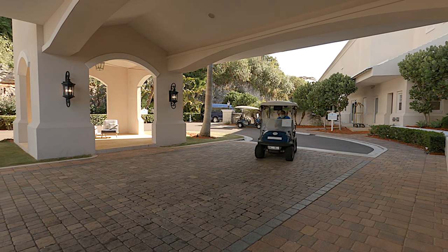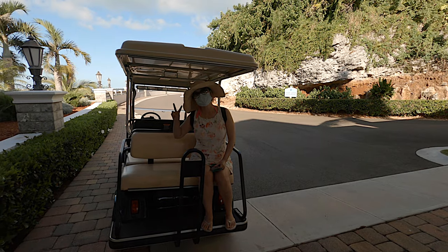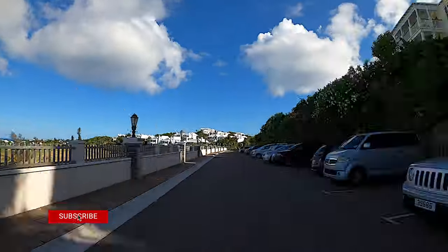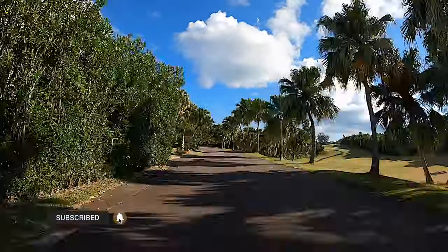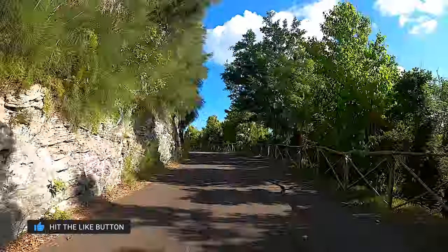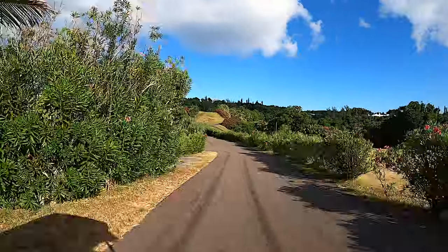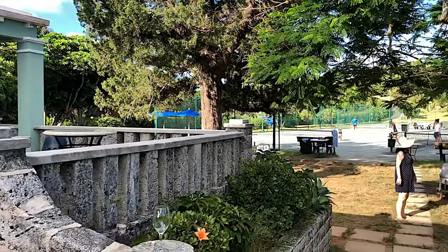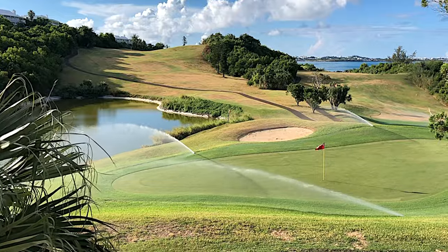A perk of staying in a suite is having access to your own GPS-guided private golf cart. Along the lengthy ride to the beach club, there are tennis courts and the golf club house, which also houses their Silverdi Italian restaurant.